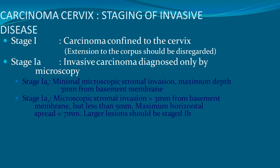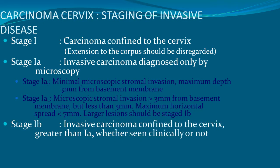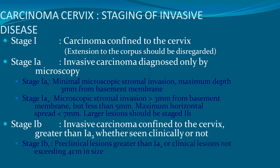Stage 1A2 is microscopic stromal invasion 3 mm from the basement membrane but less than 5 mm, with a maximum horizontal spread of less than 5 mm; larger lesions should be staged as 1B. Stage 1B is invasive carcinoma confined to the cervix, greater than 1A, whether seen clinically or not. Stage 1B1 is preclinical lesions greater than 1A or clinical lesions not exceeding 4 cm in size; stage 1B2 is clinical lesions of more than 4 cm.